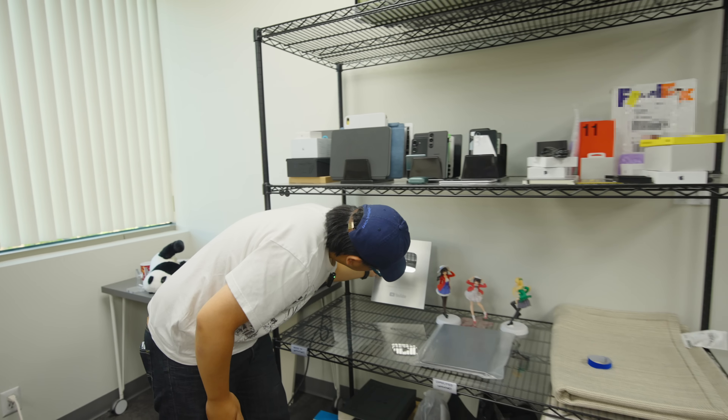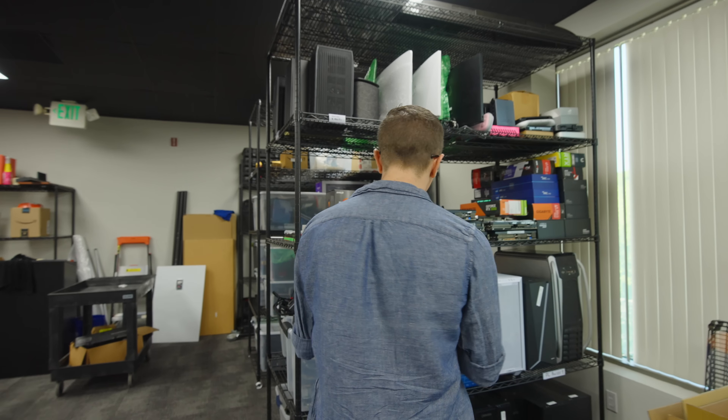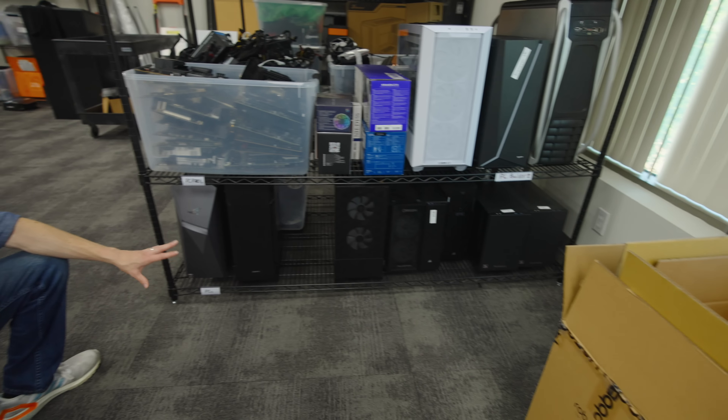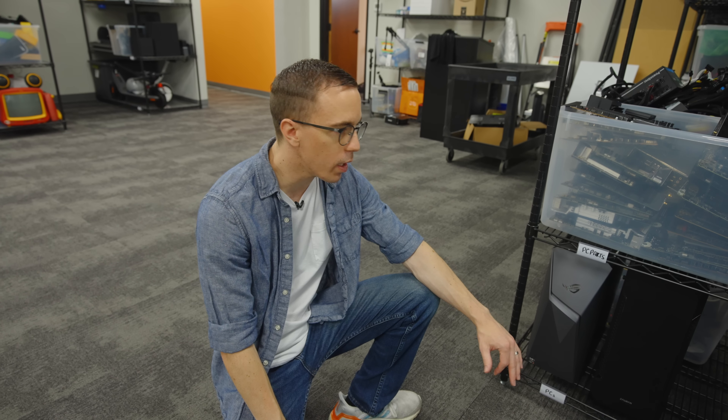Basically most of the PCs we build get torn down. So out of all the PCs we actually build, we usually only keep a few of them here on this bottom shelf that are still put together. And even these usually only stick around for a few months — only when we know we're going to need them for a video.